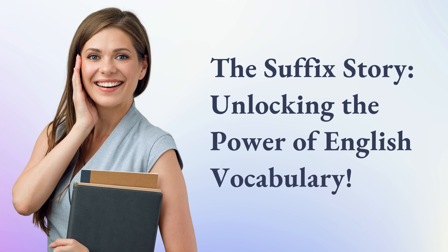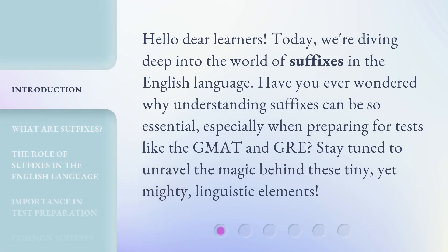The Suffolk Story: Unlocking the Power of English Vocabulary. Hello, dear learners. Today, we're diving deep into the world of suffixes in the English language. Have you ever wondered why understanding suffixes can be so essential, especially when preparing for tests like the GMAT and GRE? Stay tuned to unravel the magic behind these tiny, yet mighty, linguistic elements.